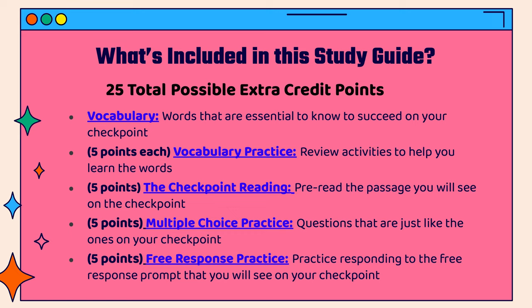Finally, there's a free response practice where you get to practice responding to the free response prompt that you'll see on your checkpoint.